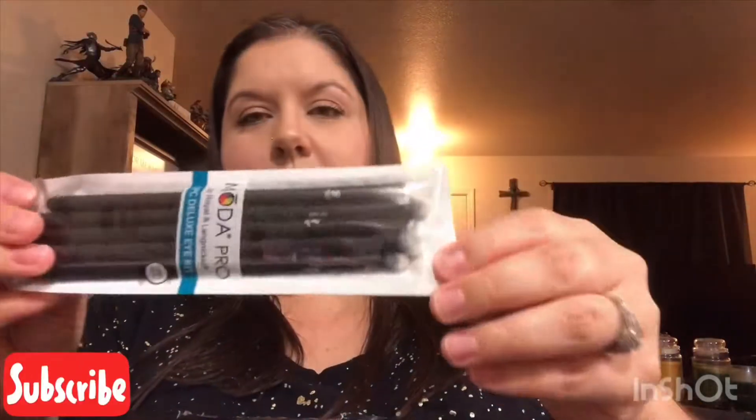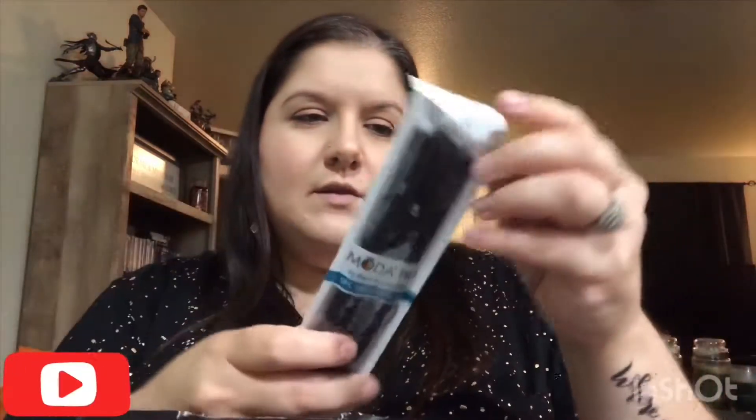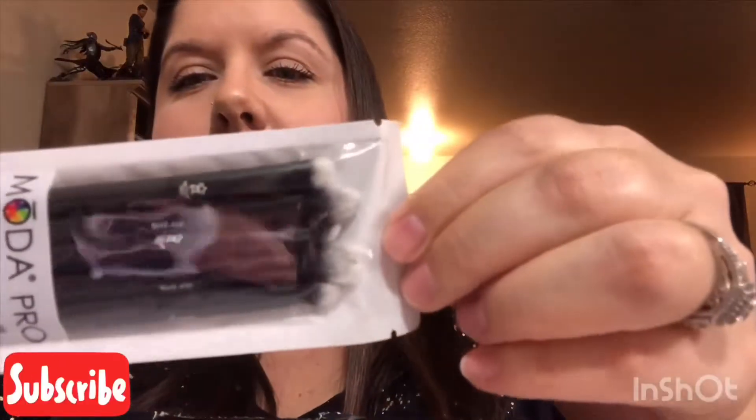The first thing I got is the Moda Pro by Royal and Langnickel — I hope I'm saying that right — a five-piece deluxe eye kit. It says 100% vegan, so these are makeup brushes for your eyes: to shade, crease, detail, smudge, and line. I haven't really gotten into the whole eyeshadow thing but I've been wanting to try it. They look very soft — you can tell from the tips. With cheaper brushes they can sometimes be really hard, so that might make a difference.